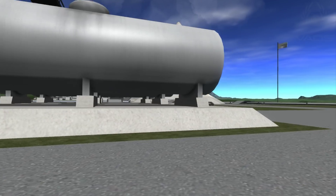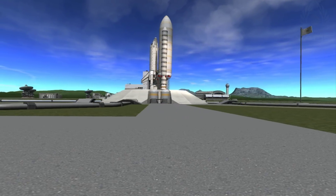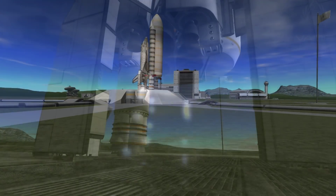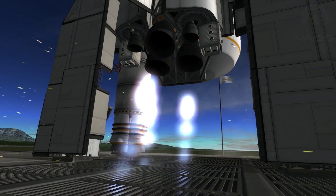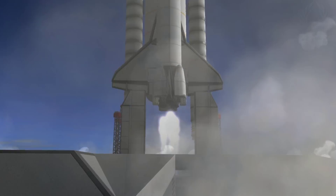20 seconds. The sound suppression water system has been activated, protecting Discovery and the launch pad from acoustical energy waves. Go for main engine start — 3, 2, 1 — booster ignition and the final liftoff of Discovery.